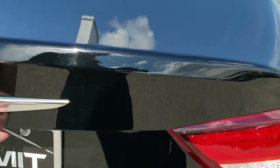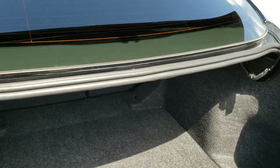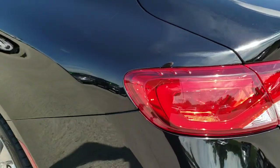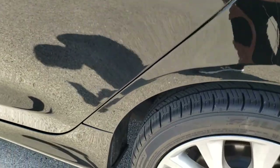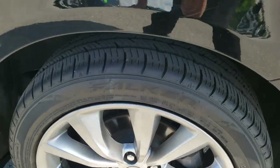I didn't see any dents or dings on the deck lid. The trunk opens up without having to press a button inside — it does have a little button underneath the Chrysler symbol to open it. It does have a spare tire and it's really nice and clean back here. It also has a pass through. As you go down this side of the car, it's just as clean as the passenger side, and the rear rim is in excellent condition.